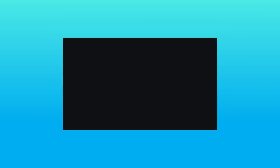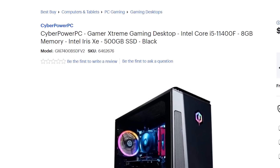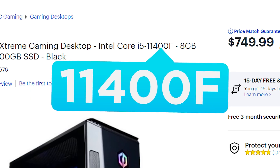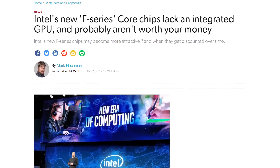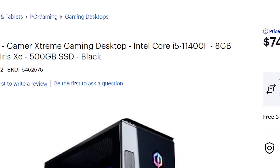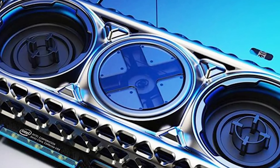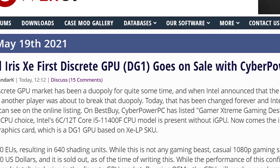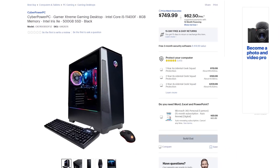Next up, Intel's first Xe discrete GPU has officially gone on sale via a new CyberPower PC. The specs list the i5-11400F, which is Intel's CPU that doesn't include an integrated GPU, and then the GPU is an Intel part — meaning this is the first discrete desktop gaming GPU from Intel that's gone on sale. Of course, it's just a DG1 part, so it only has 80 EUs, but it's definitely a huge moment.